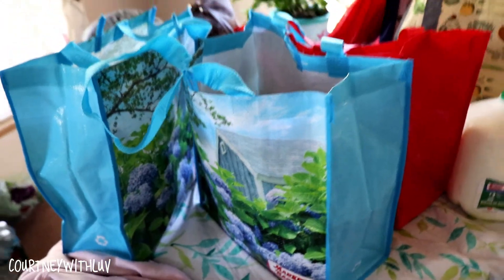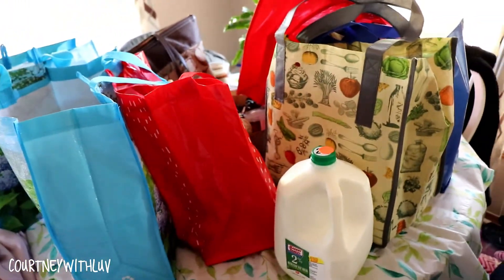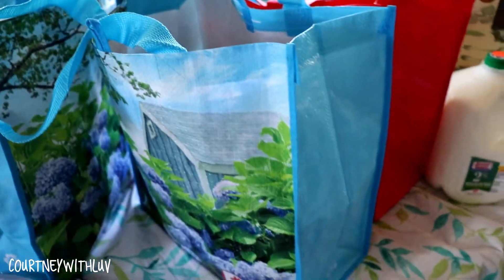I tend to shop at a local chain store called Market Basket. It's kind of popular in New England. I'm not sure of their whole reach, but I shop at Market Basket so everything you're going to see here today is from Market Basket. Here is just a quick view of everything that I got.